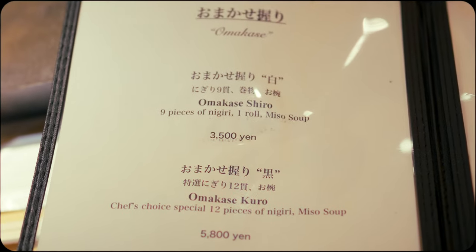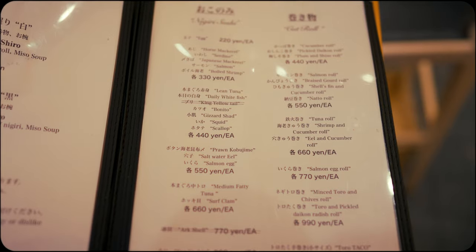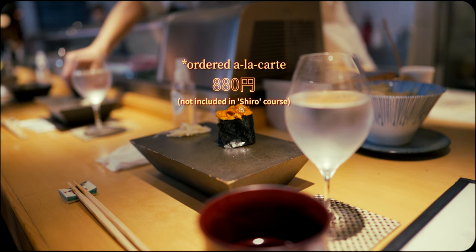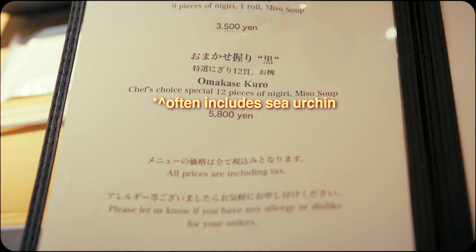While that's the end of the Shiro course, you need not fret if your favorite piece wasn't included — you may order à la carte at the conclusion of the meal. For those with larger appetites or specific interest in popular pieces like sea urchin, I recommend trying their more expansive Kuro course.